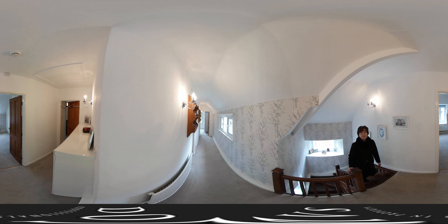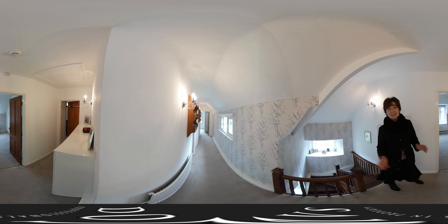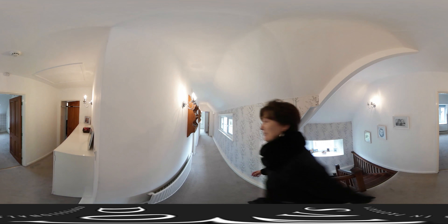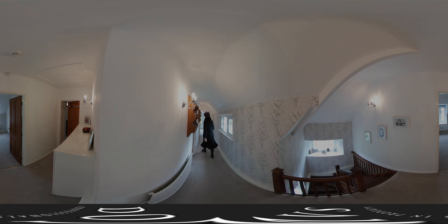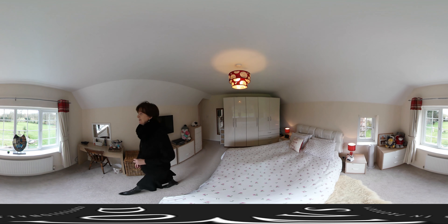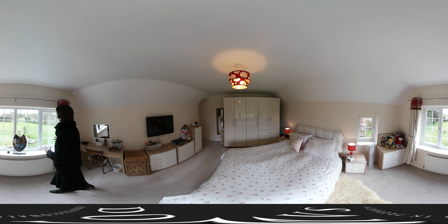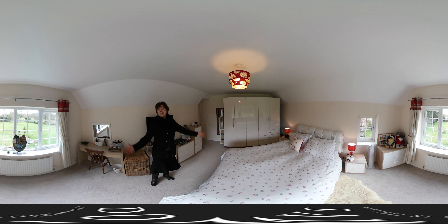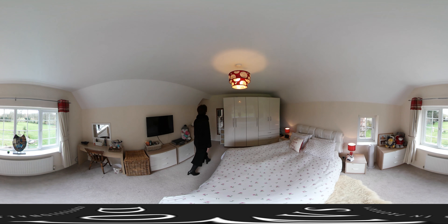Coming up to the first floor, here we've got five bedrooms and three bathrooms. I'll just give you a little example of two of the bedrooms so you get the idea. So here we are in the master bedroom, again enjoying that gorgeous view. It's got over an acre of garden, so there is plenty of room and plenty of privacy. Just off the bedroom, on a practical note, is an ensuite bathroom which also has a shower.